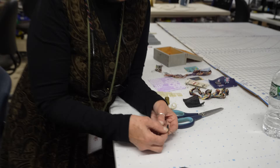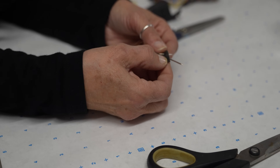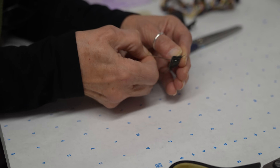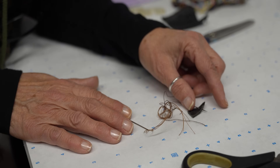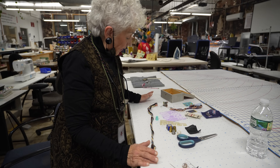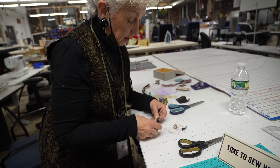The leather needle has a wedged edge so it doesn't pierce — leather is actually a skin, so it opens it up, and when you take the needle out it goes back to normal. And this thing is called a thread braid. If you want to go out and buy spools and spools of thread, all you need to do for our little project is pull just a little bit out.